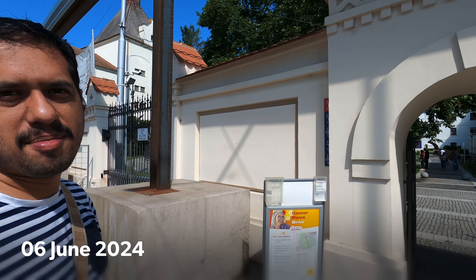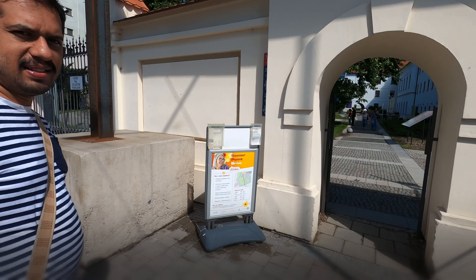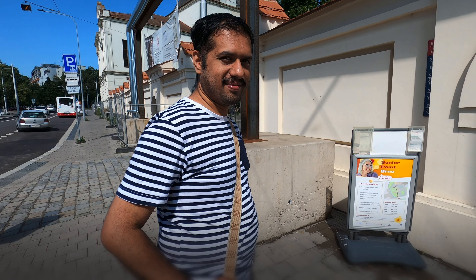Good morning! We are now at the Mendel Museum and today we are going to show basically the place where all the genetics started.